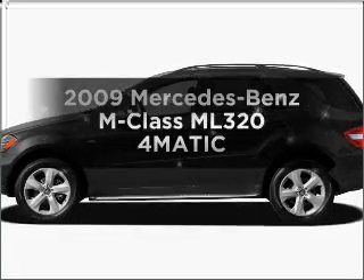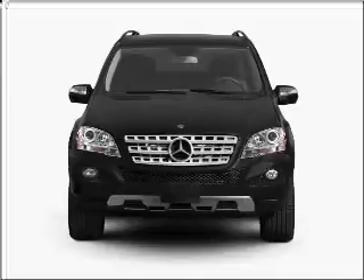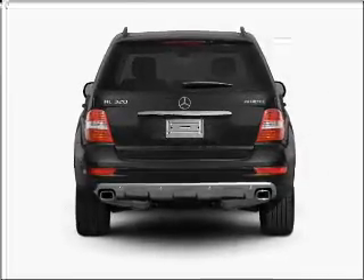Get noticed in this 2009 Mercedes-Benz M-Class. This is the set of wheels you've been looking for, with a solid 6-cylinder engine that responds smoothly to its automatic transmission.